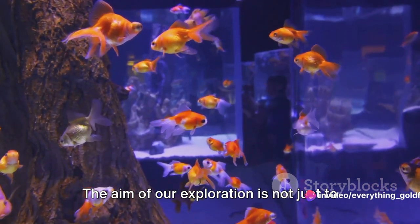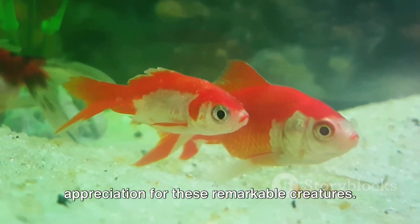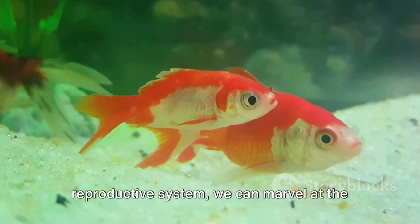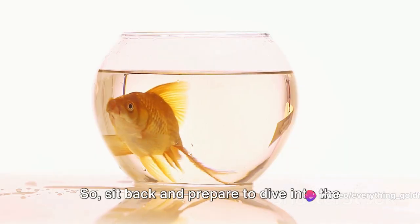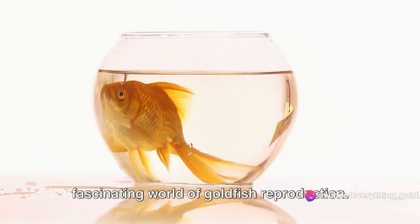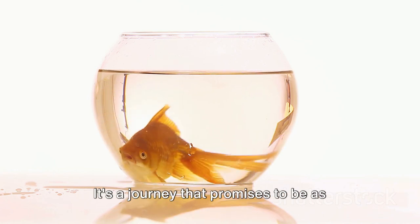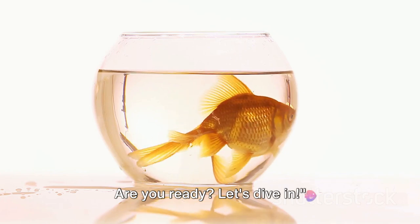The aim of our exploration is not just to impart knowledge, but to foster a deeper appreciation for these remarkable creatures. By understanding the intricacies of their reproductive system, we can marvel at the wonders of life and the natural world. So sit back and prepare to dive into the fascinating world of goldfish reproduction. Are you ready? Let's dive in.